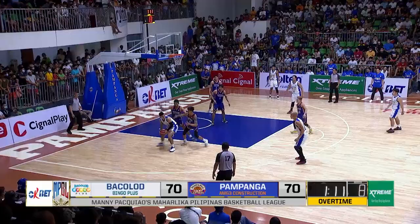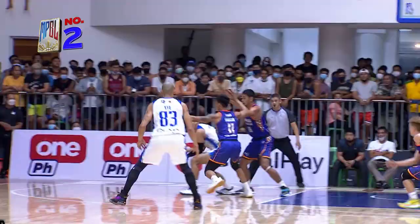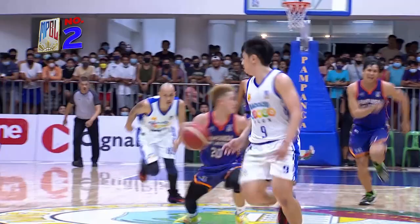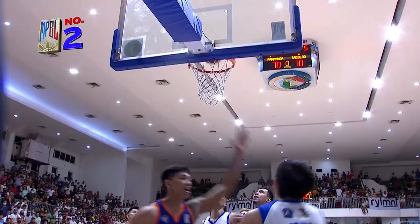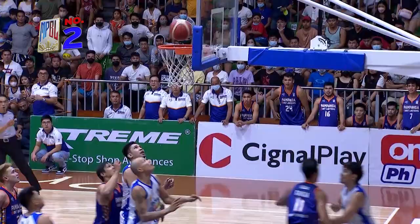A very capable defender, but on the break this is difficult to stop. Archie's in trouble — he lost it. Great pass to teammate MJ Garcia, sailing in for the deuce.